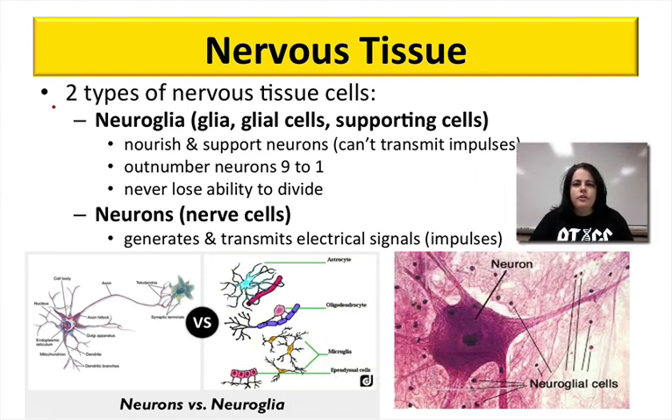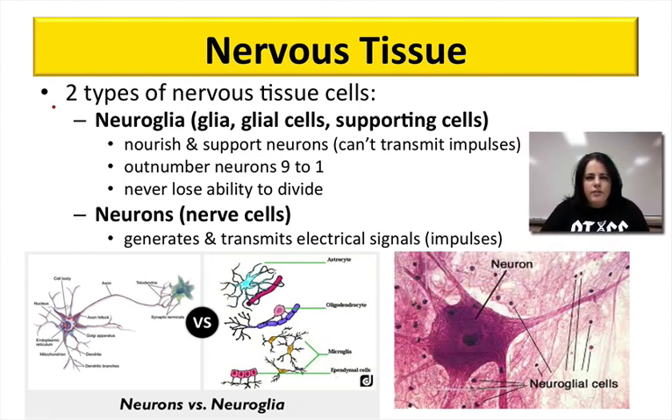Moving on to nervous tissue — nervous tissue is really what your nervous system is all about. It's the main type of tissue that makes up the nervous system. Nervous tissue is actually quite complex, but one simple thing is that there are two types, and after you get through that, it gets a lot more complex. We're going to keep it simple here and just talk about the basics.